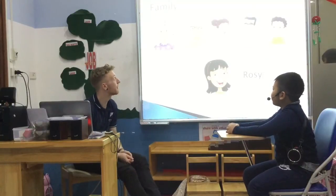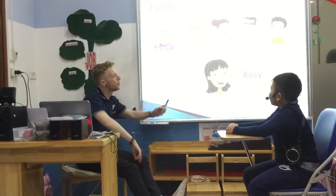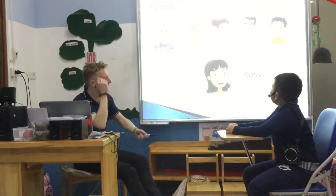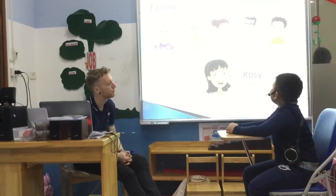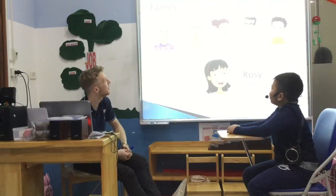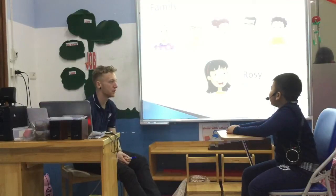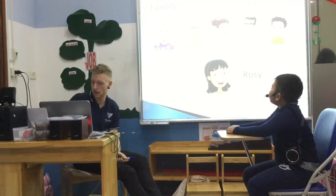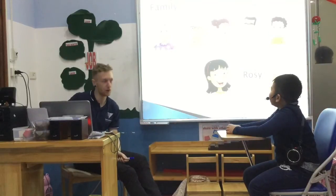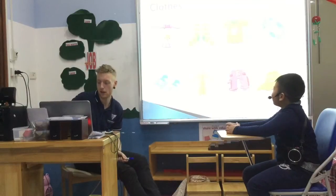So we're going to talk about family. Can you tell me, this is Rosie's family — who is the man with glasses and black hair? He's Rosie's dad. What about the other man? He's Rosie's grandfather. Can you tell me who is the woman in the middle? She's Rosie's mum. What about the little boy on the end? He's Rosie's brother. Thank you.